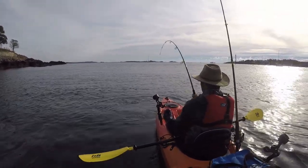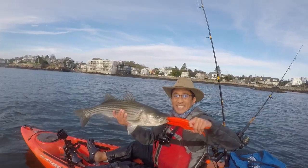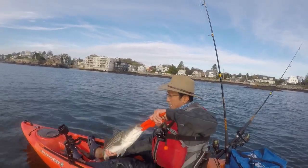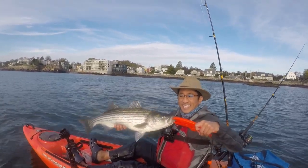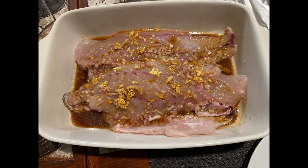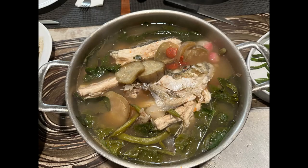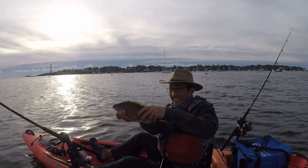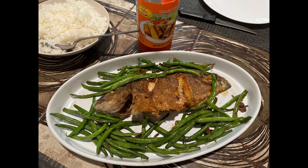We cooked the fillets in the oven with ginger-lime seasoning. We also cooked the head in a delicious Filipino soup called sinigang — that was for the next day. I'm from the Philippines, and we eat most of the fish. When we harvest the fish, we honor it by eating everything. We also deep-fried a cunner that I brought home in the wok, and it was delicious — just some seasoning and deep-fried in oil.